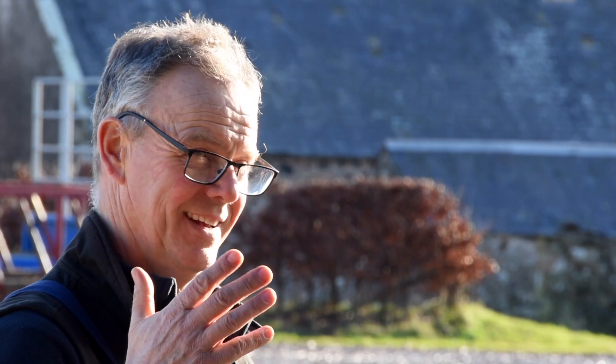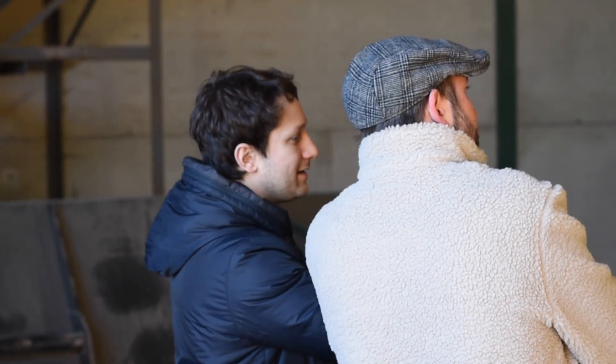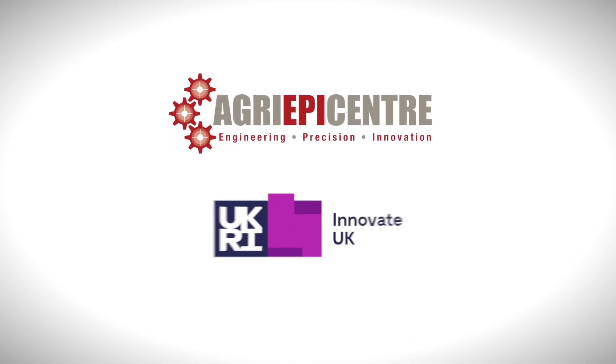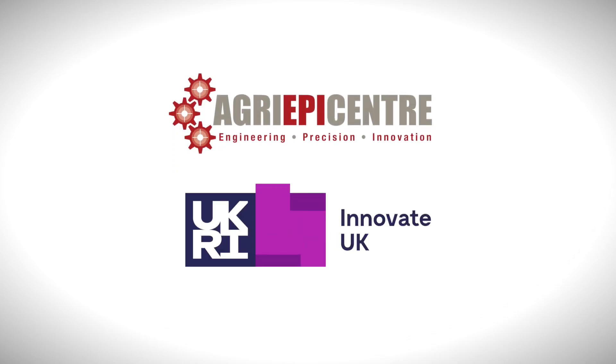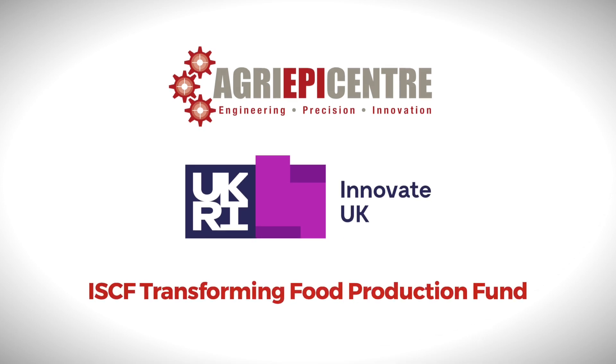Thanks to the support from Agri-EPI Centre, from Robert and a lot of other organisations, we've been able to overcome a lot of the challenges that startups have to face. We at the Agri-EPI Centre are part funded by Innovate UK, and this project was also funded by Innovate UK as part of their ISCF Transforming Food Production Fund.